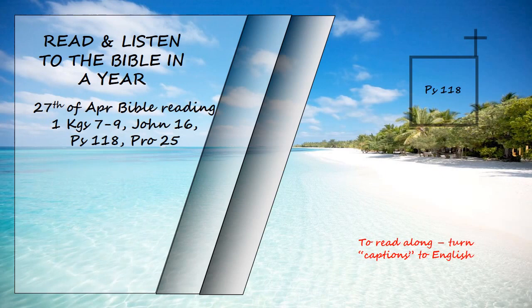Psalm 118. Give thanks to the Lord, for he is good. His love endures forever. Let Israel say, his love endures forever. Let the house of Aaron say, his love endures forever. Let those who fear the Lord say, his love endures forever.